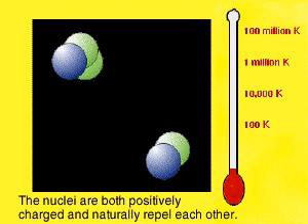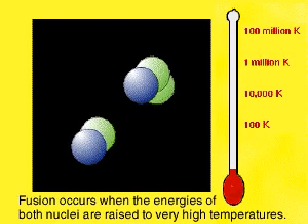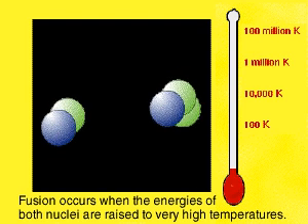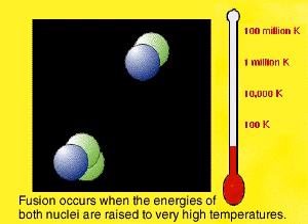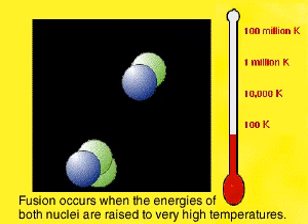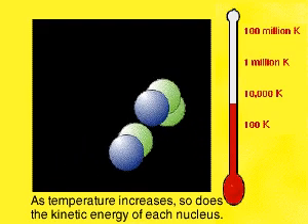The nuclei are positively charged and naturally repel each other. To overcome that resistance, the nuclei must be energized with extremely high temperatures so that they can collide with force. As temperature increases, so does the kinetic energy of each nucleus.